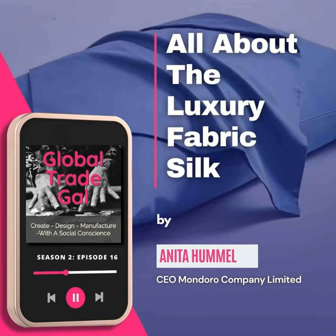Silk is considered one of the finest fabrics globally, and it's expensive because it has limited availability, meaning that it really is something that not every country can produce, and it is something that is limited.